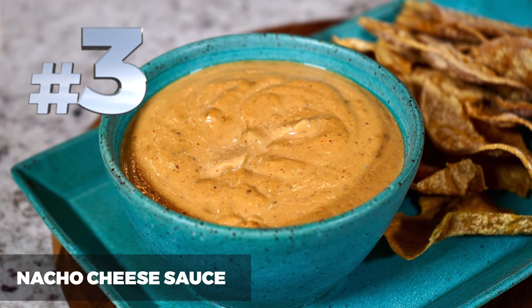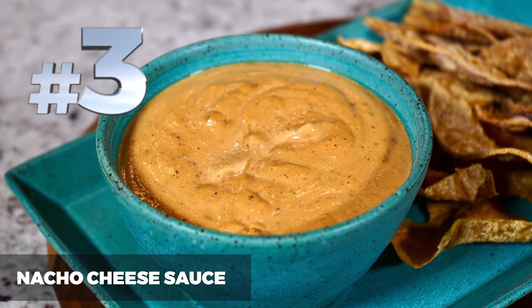Number 3 is our Nacho Cheese Sauce. This is one of the recipes we came up with pretty early on in the show, and it has been a staple in our kitchen this entire time. We pour it over all kinds of stuff — cooked vegetables, over our enchiladas, and if we're having fajitas we use it as a dip. It is so delicious and super easy, and it stores really well in the fridge so you can always have it on hand.